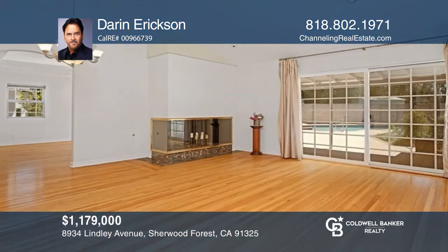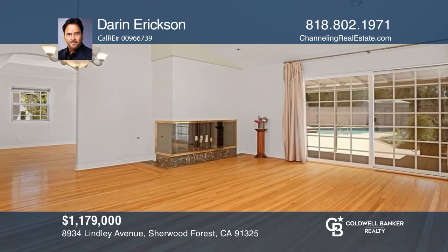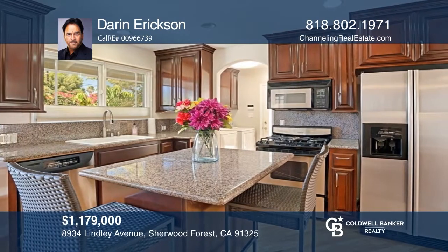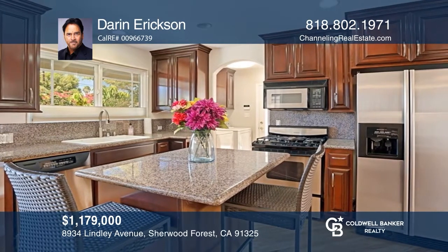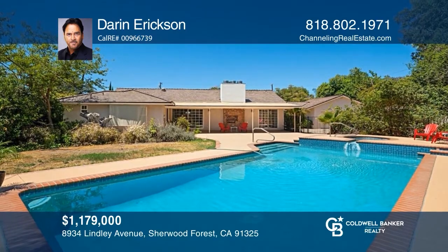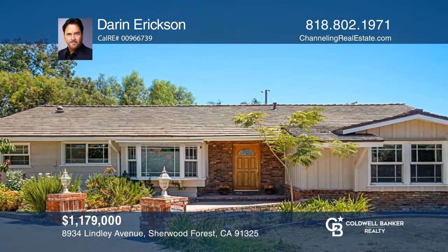This is a beautiful double-gated Sherwood Forest home on a sprawling lot. There are three bedrooms, three bathrooms, a living room, a family room, and breakfast areas. The primary bedroom has a great feel with a walk-in closet and ensuite bathroom. Entertaining will be fun with the shaded patio and heated pool and spa. Take the first step to buying your new home by calling Darren Erickson.